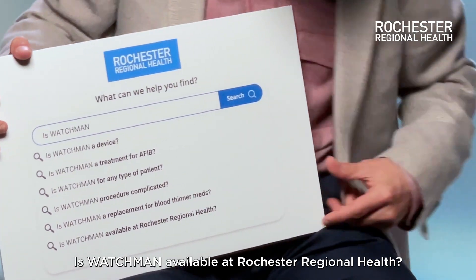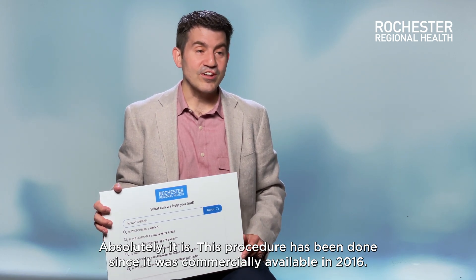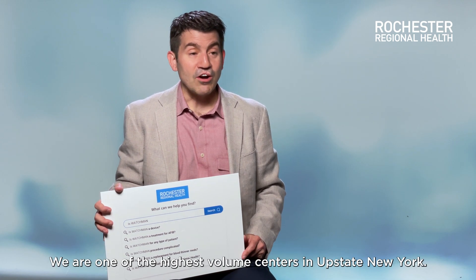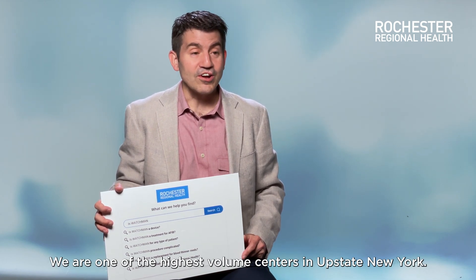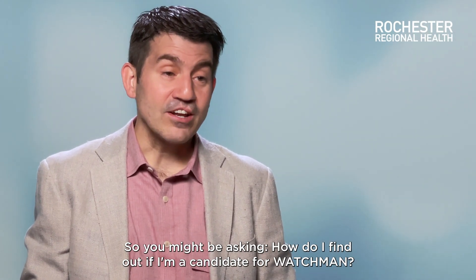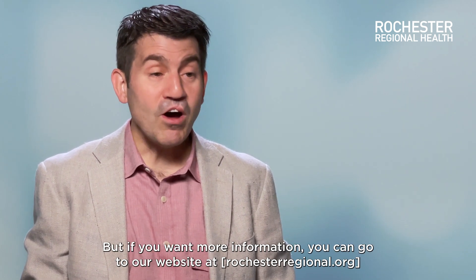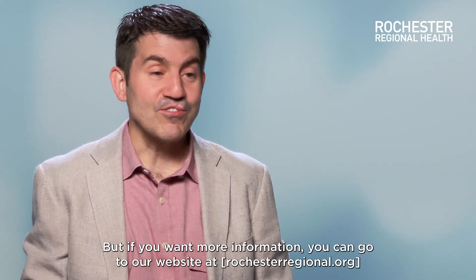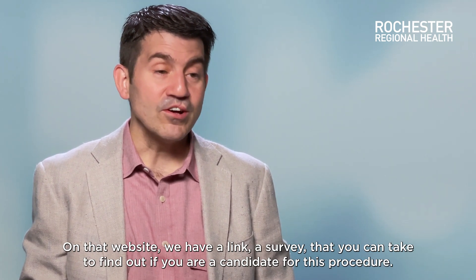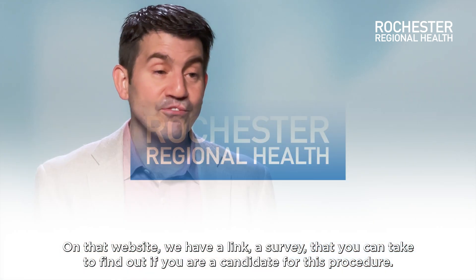Is Watchman available at Rochester Regional Health? Absolutely it is. This procedure has been done since it was commercially available in 2016, and we are one of the highest volume centers in upstate New York. If you're wondering how to find out if you're a candidate for Watchman, this is a discussion to have with your physician. But if you want more information, you can go to our website at Rochester Regional Health, where we have a link or a survey you can take to find out if you're a candidate for this procedure.